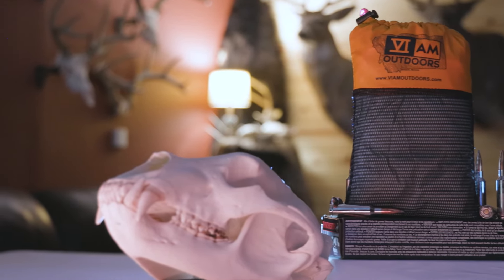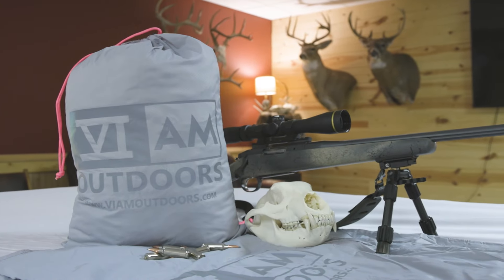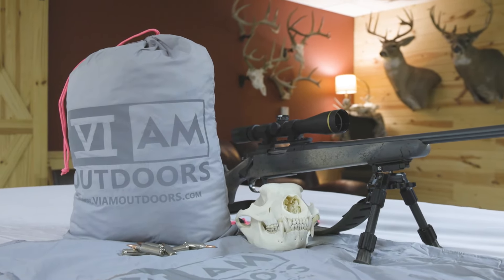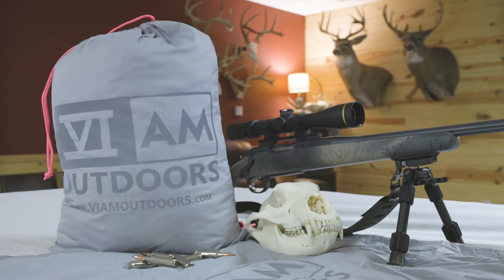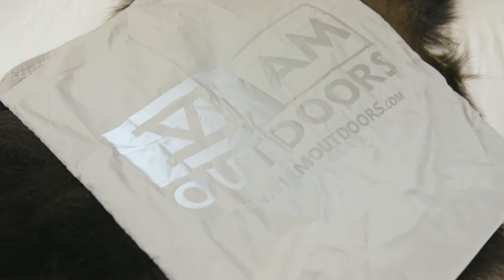Now let me show you what's new about the bags themselves this year. When you open the bag you're going to notice it right away — there's a reflective logo on both sides of every bag, in every size, no matter what set you get. The practicality goes far beyond simple branding. If you have to leave a cache of meat in a tree and make multiple trips back, those map pins only get you so close. You're going to see this thing shining from a mile away and know exactly where it's at.